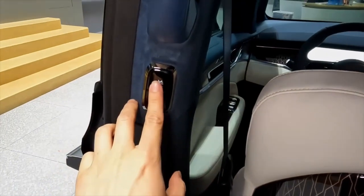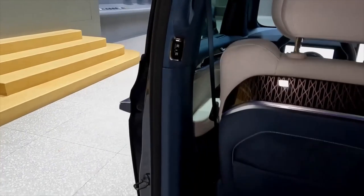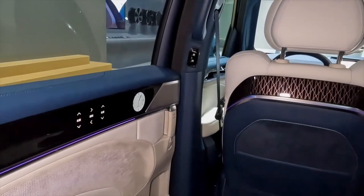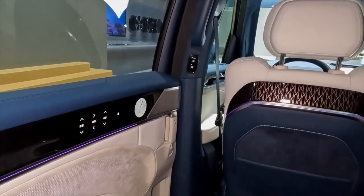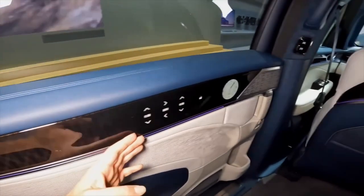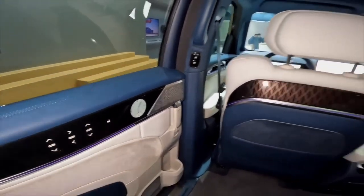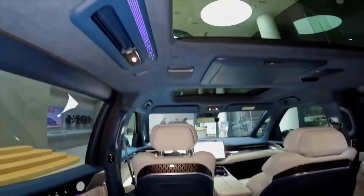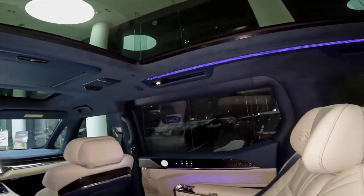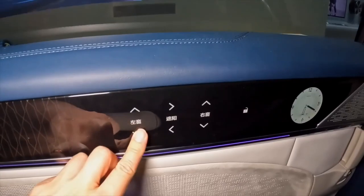The first and second row seats are equipped with an integrated Yamaha audio system with immersive sound. There are heating, ventilation and massage functions at the level of a spa. For passenger entertainment, there is a 15.6-inch ceiling screen. The minivan's doors also have screens that can be used to adjust the temperature and open the doors. The second row features an ottoman as well as folding tables.